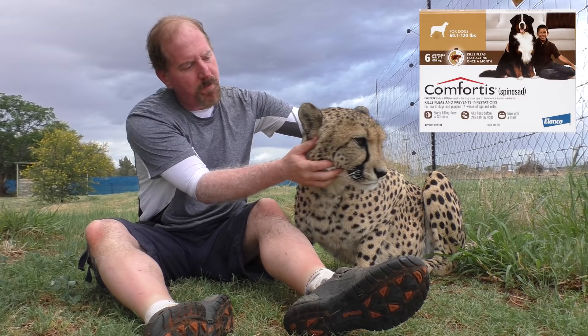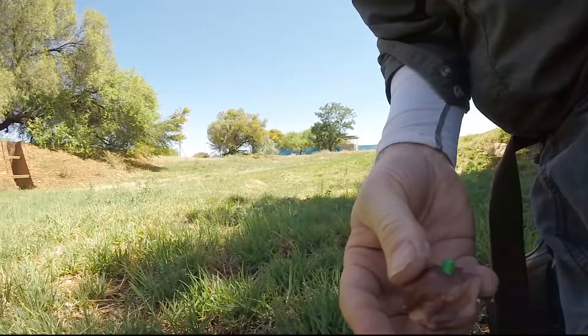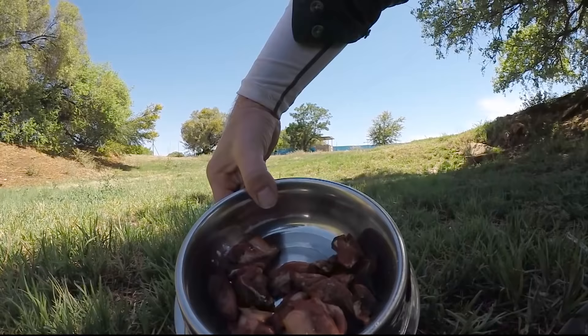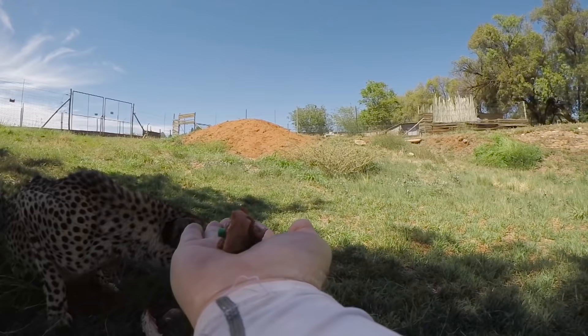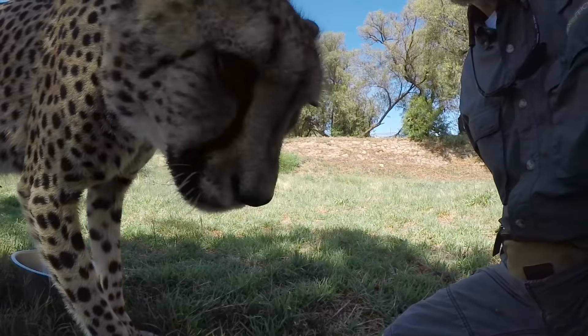A tick control medication called Comfortis is used to control the ticks. It's the same medication veterinarians prescribe for dogs and cats. It comes in pill or tablet form and is simply ingested. It kills all ticks on these cheetahs for one month. But this is a cheetah breeding program, and you have to be careful about the timing of the medication. Taking any medication can have adverse effects on breeding.